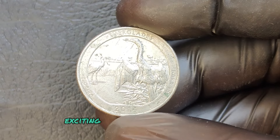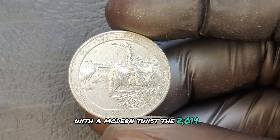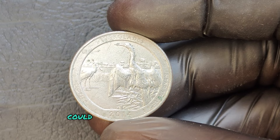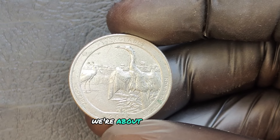We're diving into an exciting piece of numismatic history with a modern twist — the 2014 P mint mark quarter dollar. Could this coin actually be worth millions of dollars? We're about to find out.